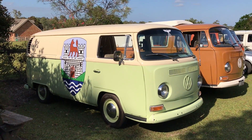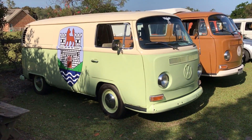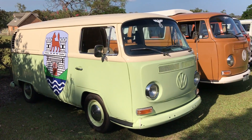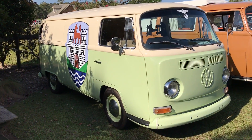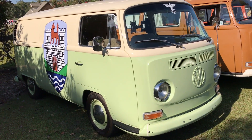Here we are, a few of my mates on the Central Coast with our V-dubs celebrating Christmas. Just doing a walk around what we've got on display. Nice 72 panel van with the Wolfsberg crest on the side. Looks brilliant.